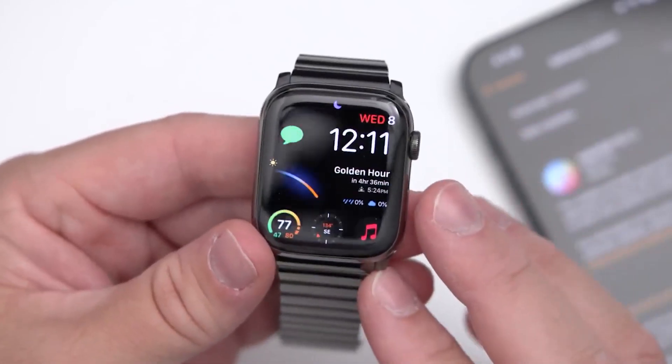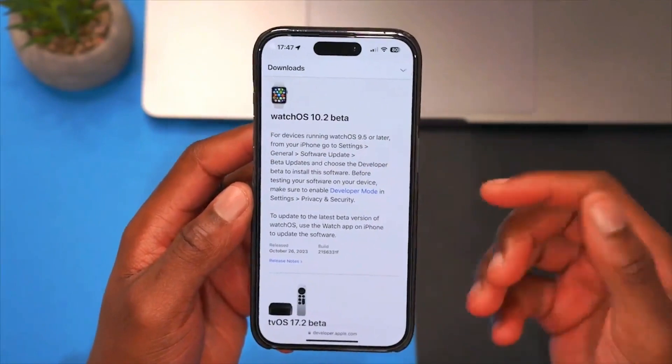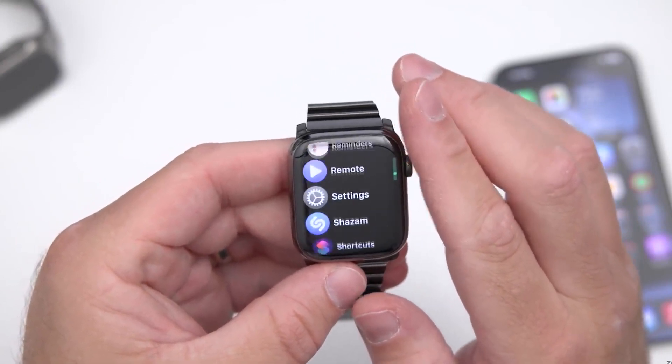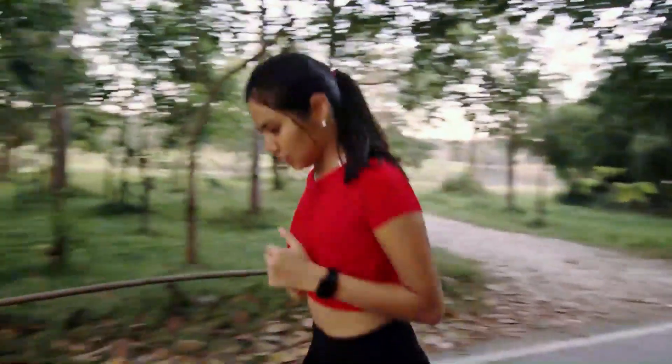If you happen to be using WatchOS 10.2 betas, this update won't be visible to you since you're already on a more recent version. For those of you still on WatchOS 10.1 or an earlier version, you should be able to access this update as long as your device is supported.